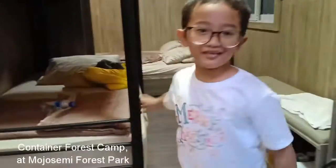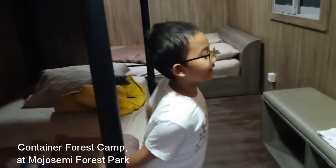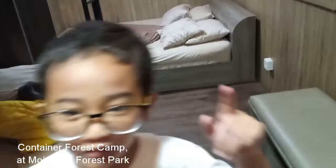Hey everyone! Welcome to Montrose Semi Forest Park. I'm going to give you a little tour of my house. So this is the double-decker bed. We have a fluffy bench and I'll show you something so cool.